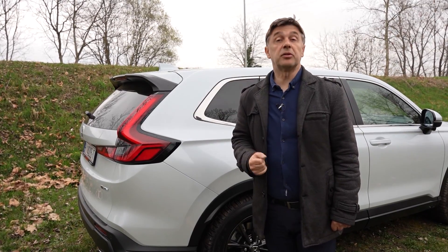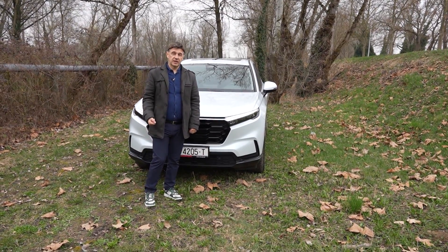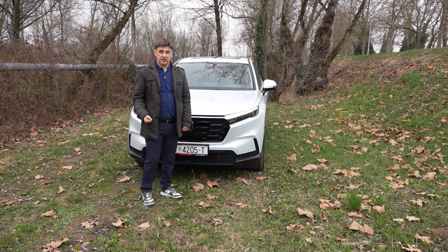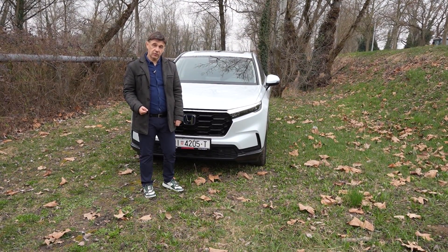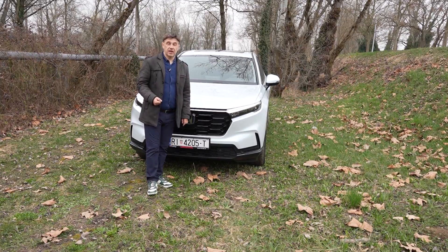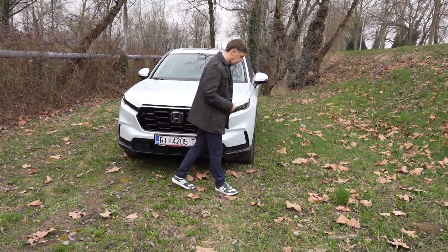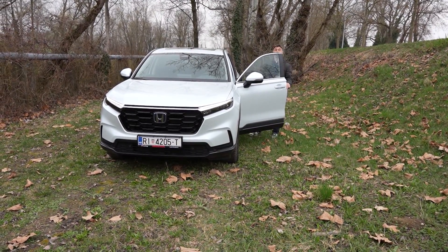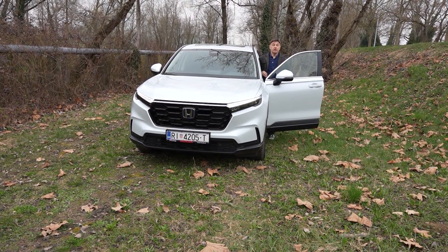Ovaj automobil je namijenjen vožnjama van grada, ali uz hibridni pogon može jako smanjiti potrošnju pa je dobar i za grad. Na ovaj način imamo automobil koji omogućuje sve uvjete vožnje — možemo na duže putovanje napraviti 600-700 km s jednim punjenjem rezervara, ali ćemo se u gradu ugodno voziti na struju i nećemo bučati pri dolasku u garažu. Naročito me fascinira uključivanje kamere na desnom retrovizoru i bolja preglednost u vožnji.